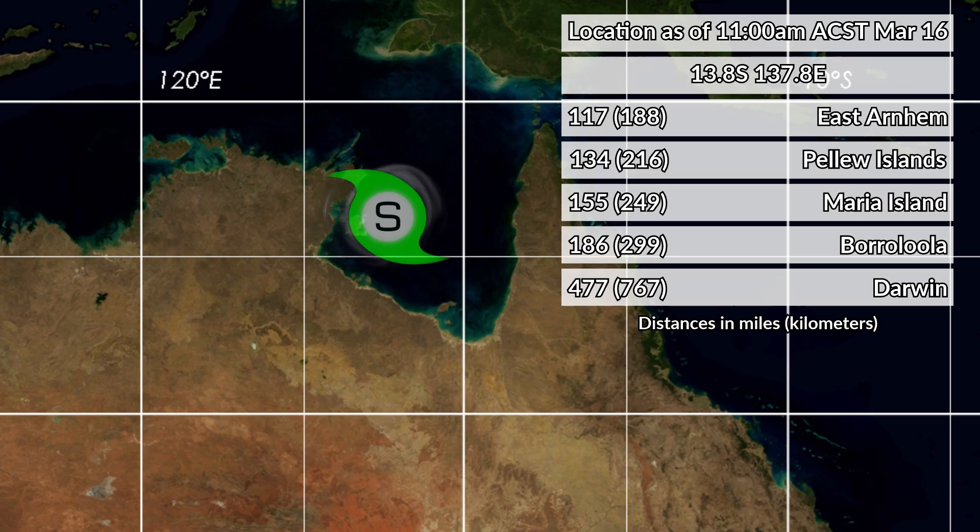The storm is located right now at 13.8 degrees south, 137.8 degrees east — though those numbers are slightly out of date, so it's probably closer to 13.9 degrees south. It is 117 miles away from East Arnhem, 134 from Palo Islands, 155 from Moria Island, 186 from Barolula, and 477 from Darwin.